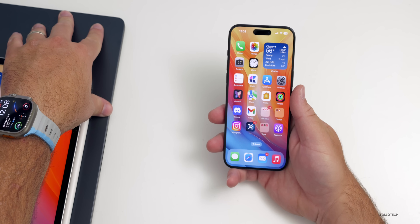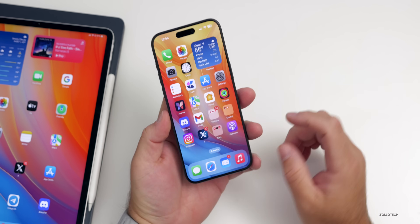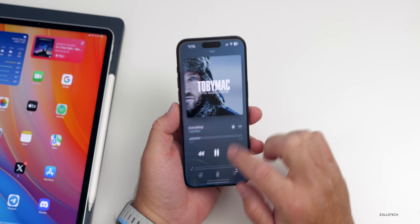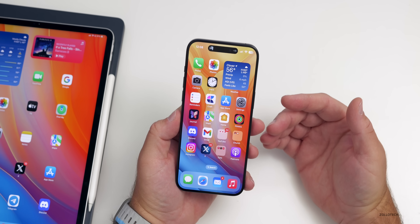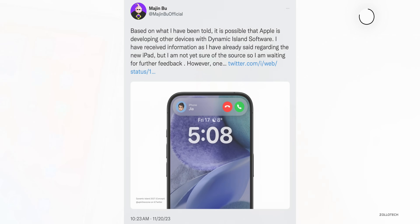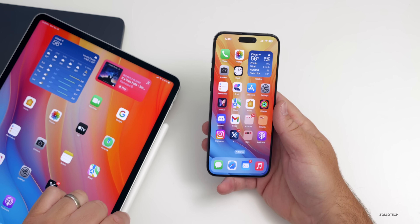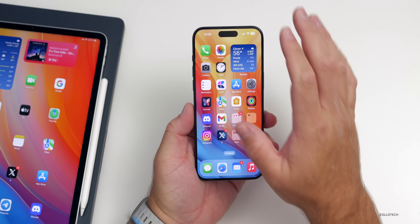The Dynamic Island is something people either love or dislike. According to the latest leaks by Majin Bu on X, the Dynamic Island feature may be coming to iPad and other devices as well. Personally, I don't think they should introduce that cutout on an iPad — maybe they could place it at the top within the bezel — but adding consistency across devices could be welcome as long as it doesn't cut into the display.